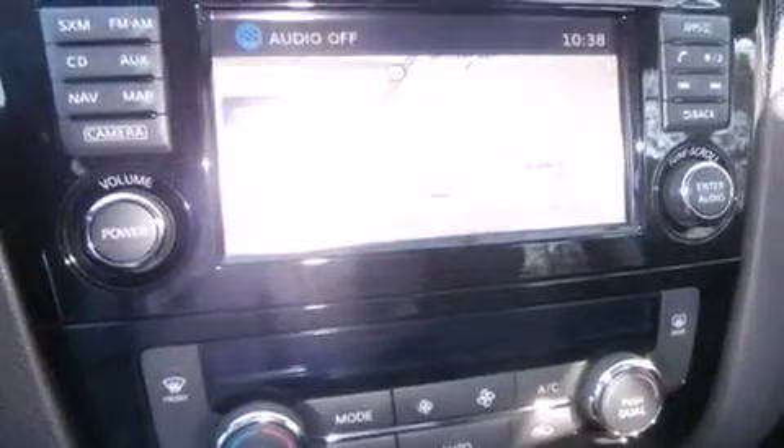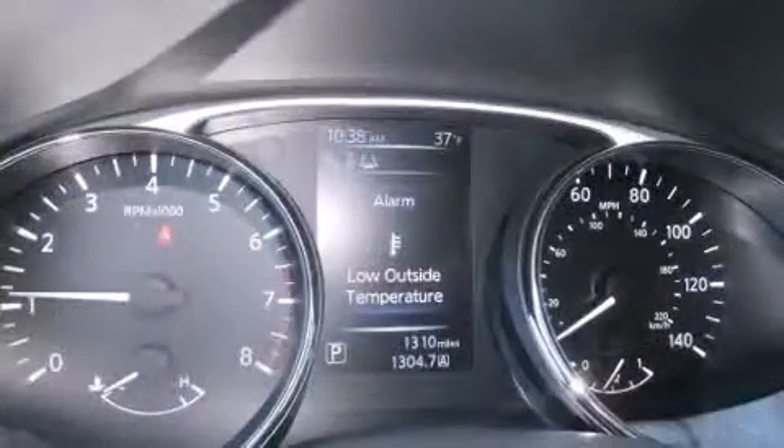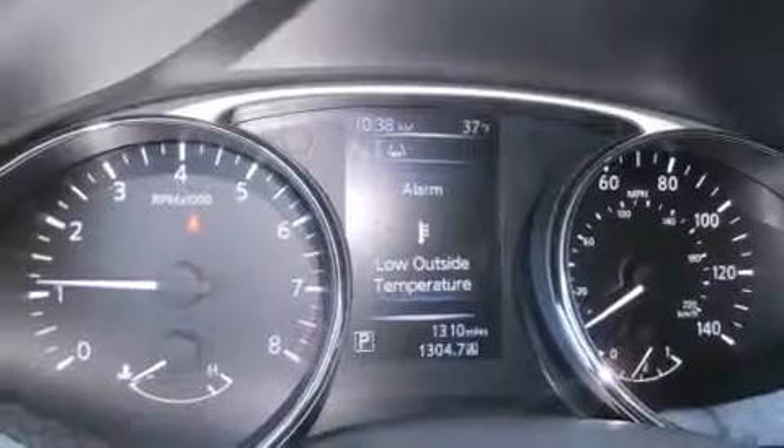A wealth of standard features mean that you no longer have to sacrifice, such as remote keyless entry, heated seats, a power lift gate, and a split-folding rear seat. Features such as automatic climate control and leather upholstery prove that economical transportation does not need to be sparsely equipped.